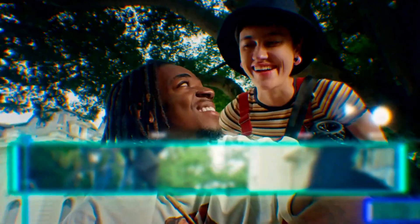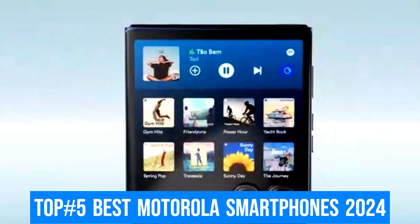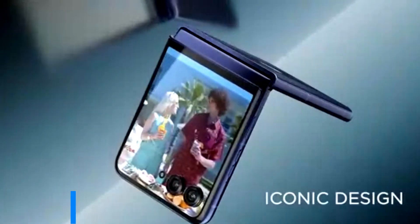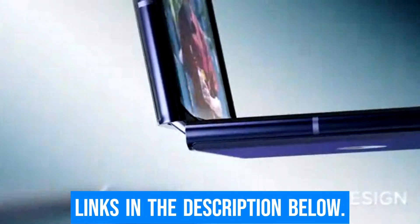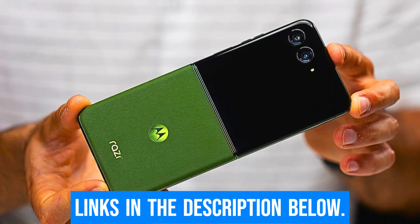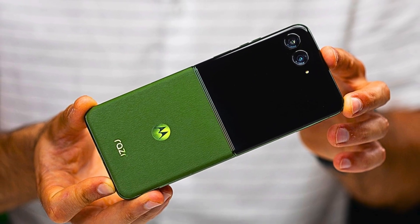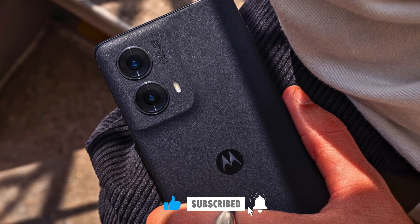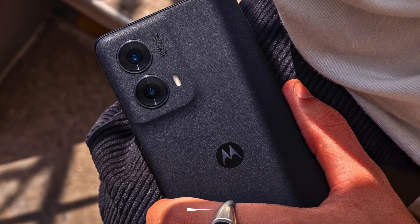In today's video, I'll be showcasing the top 5 best Motorola smartphones of 2024. You can find links to all the products mentioned in the description below, so be sure to check them out for the best prices. Don't forget to subscribe and like our channel, and stay connected with us for the latest in the tech world. Let's dive in.